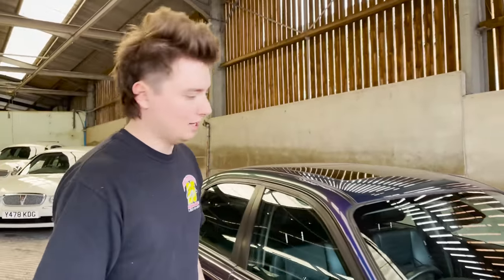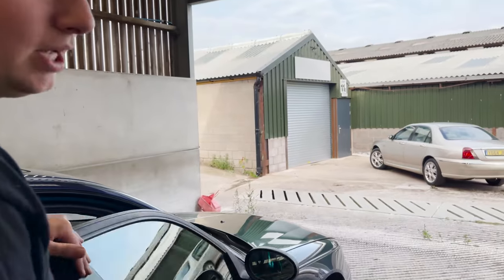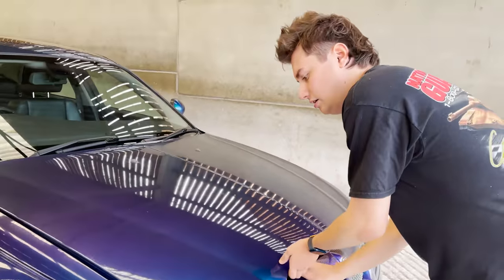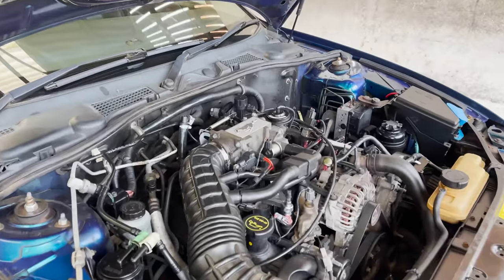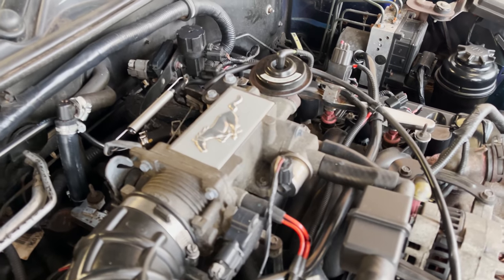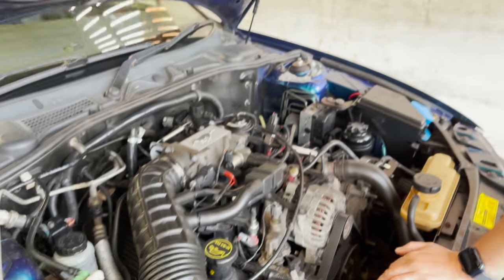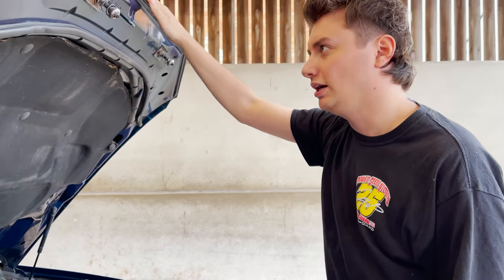It's the 4.6 litre Ford modular V8, which MG Rover crowbarred into this thing. Originally these were actually built by ProDrive at one point, because I don't think the Longbridge factory had the tooling for it. Under here there we go — the 4.6 litre V8, 260 brake horsepower. You could get a supercharged version, the 400R, which was obviously around 400 brake horsepower.